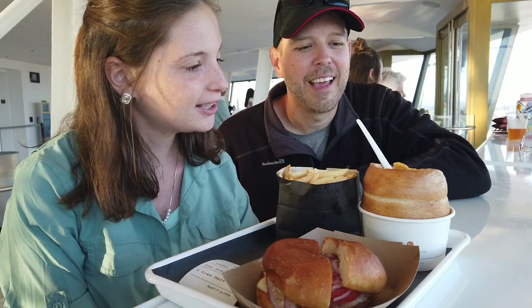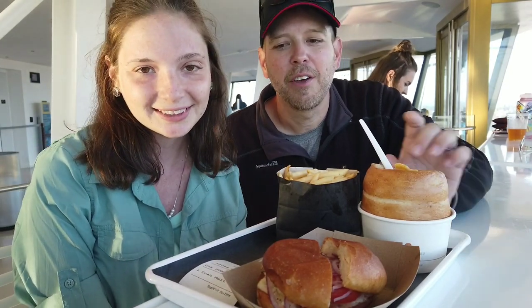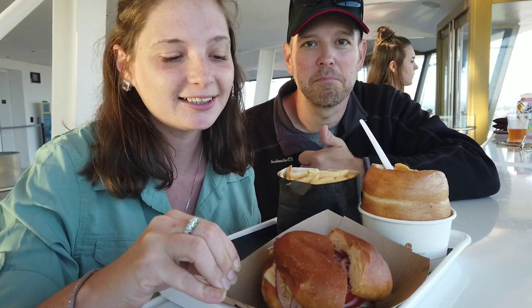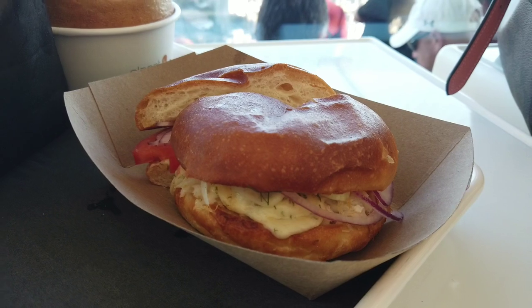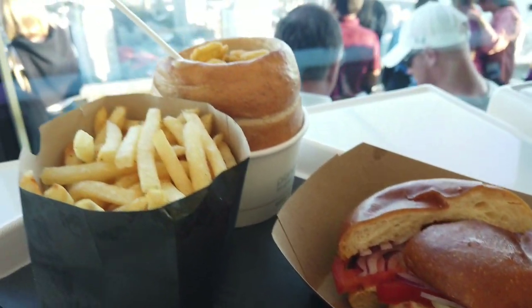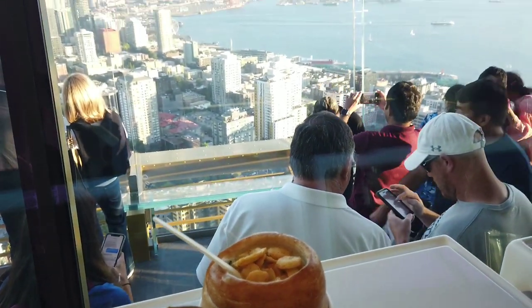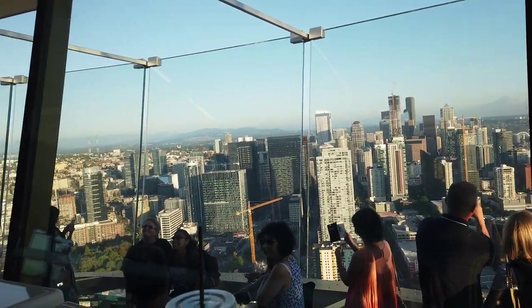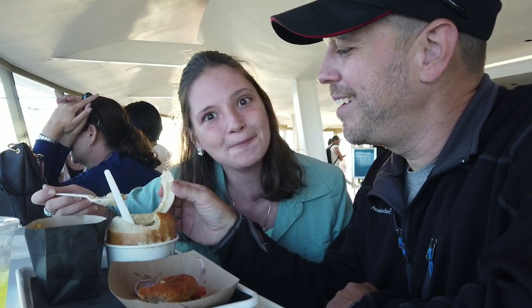So we went all out — clam chowder, fries, and a Dungeness Crab Melt, which looks delicious. We'll flip around so you can get a close-up of it and see how good this food is. It's just as good as the view. Here's our Crab Melt, which looks oh-so-yummy and packed with veggies — French fries, clam chowder, and the most epic view. Tonight we're having food from the ocean in the sky. What a wonderful, epic experience.